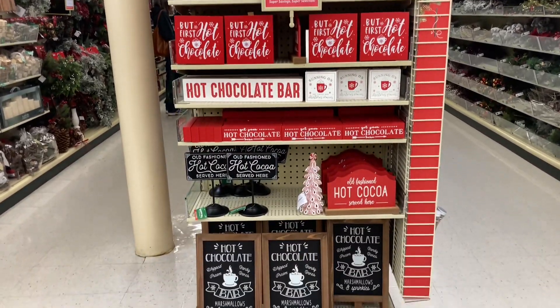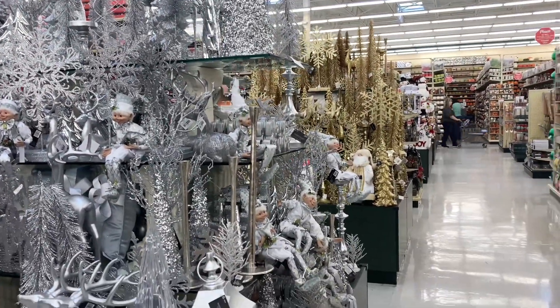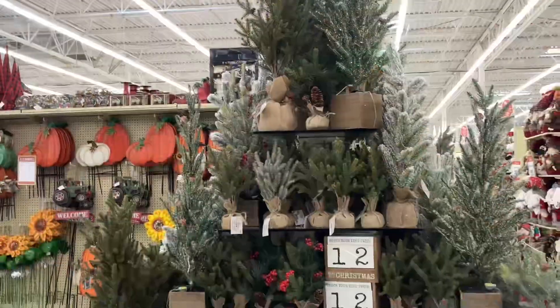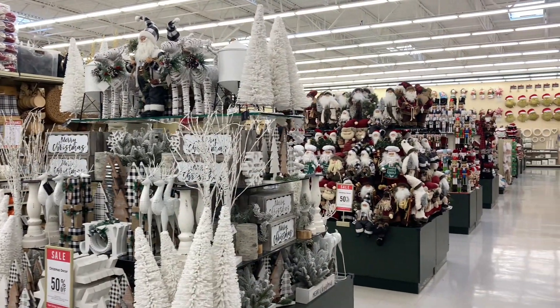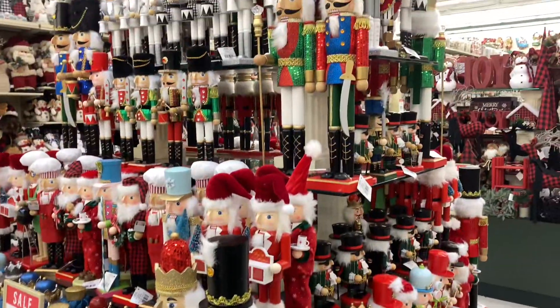So today in Hobby Lobby, I am just going to be showing you just a few things, some of my favorite things. Their displays are absolutely gorgeous. They are so packed full. I actually saw someone knock a whole display down while I was there this day. It was horrible. I felt so bad for her, but they are so chocked full of all the goodies.